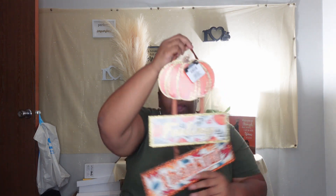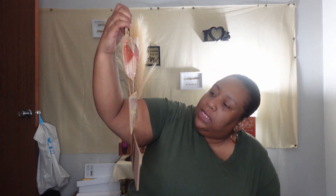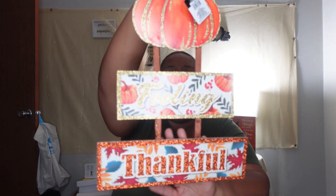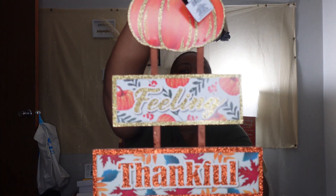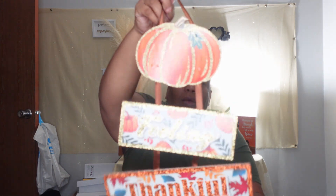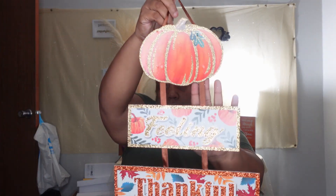I also got these hanging decor pieces — this one says 'Feeling Thankful,' and it is so pretty with a little pumpkin and beautiful little glitter detail on there. I thought that was really cute. I got two of those, so I need to think about where I want to put all this stuff.